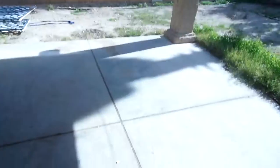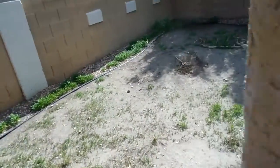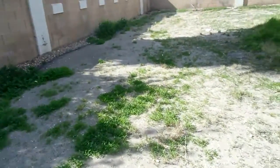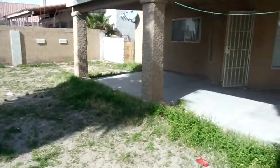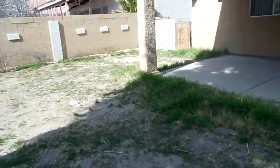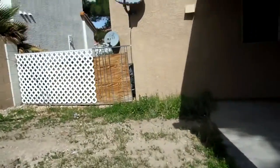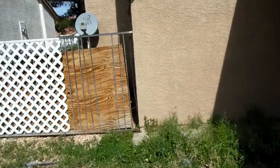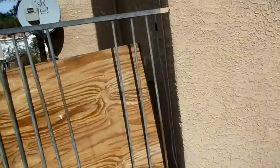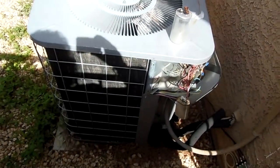Got a really nice size covered patio here. Again, there's that broken down fence. Nice size yard. The water heater's okay. And here's a little look at the air conditioner — it's there, but it looks like it's in pieces.